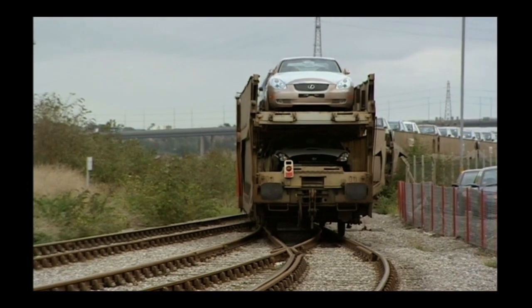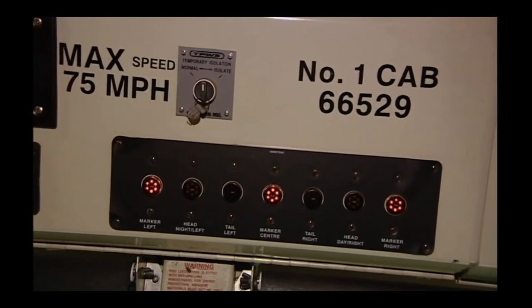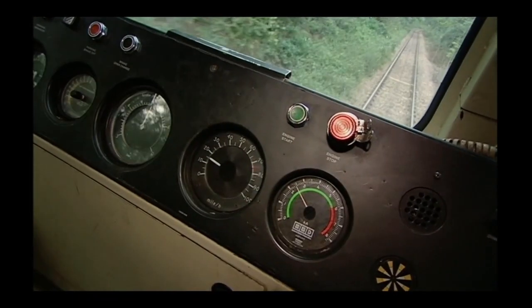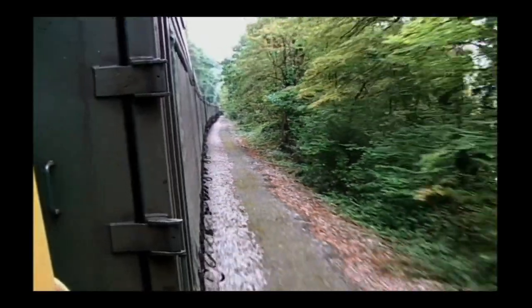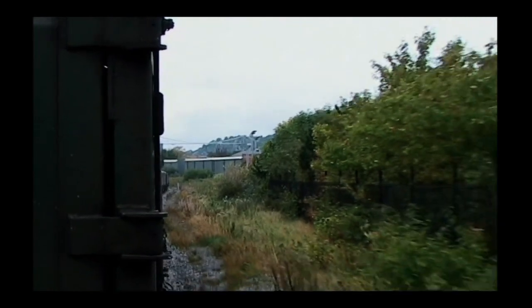Here we are in the cab of the Class 66 diesel electric locomotive, and we can tell immediately it's a modern locomotive, because you've got your black box recorder over there, and alongside it, your computer control readout. We're just over 25 miles an hour, and you can actually feel your part of 900 tonnes rolling along here. Top speed for the Class 66 is 75 miles an hour, so with no traffic jams, the train is the most efficient way to get new cars to Scotland.